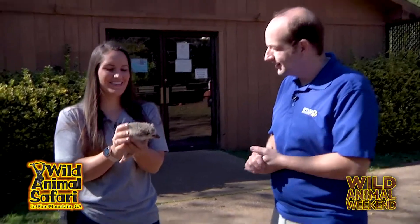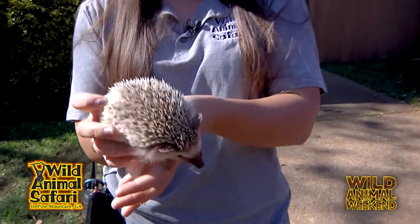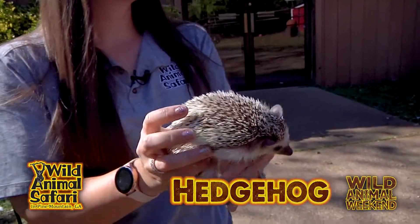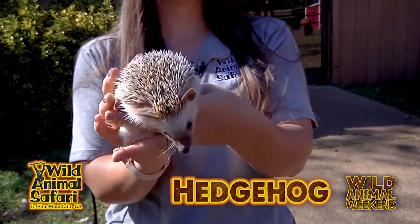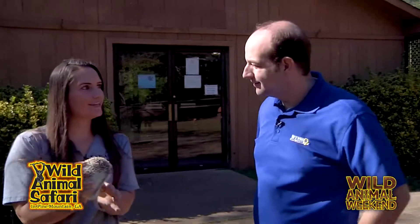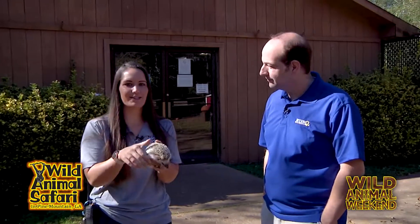Yes, this is our newest hedgehog addition. Her name is Leah. She's just a few years old. And she's a brand new addition, but she's kind of been warming up to the other hedgehog around here. We have another female here named Allie, and we've started to see them hang out together in their little burrows.